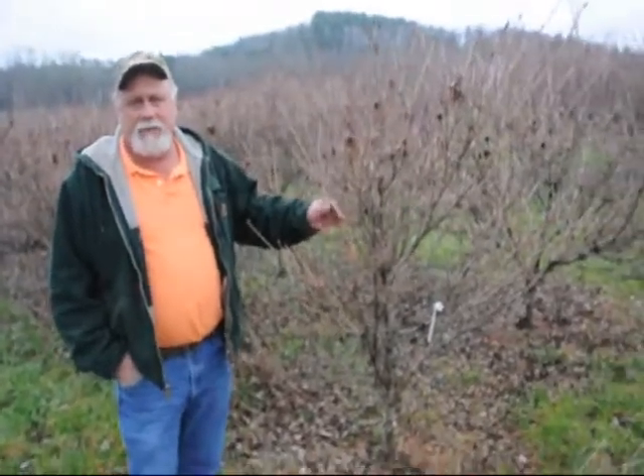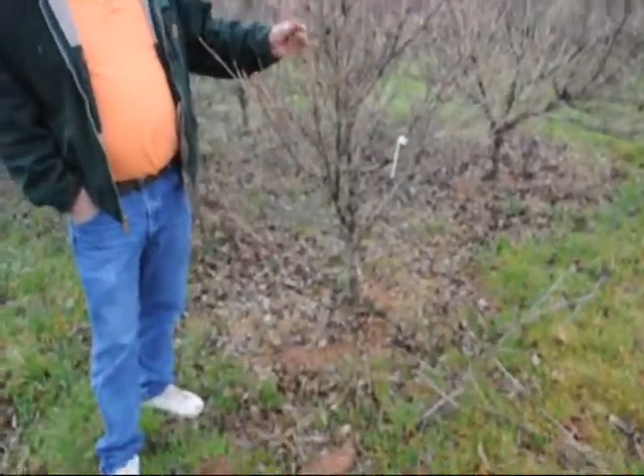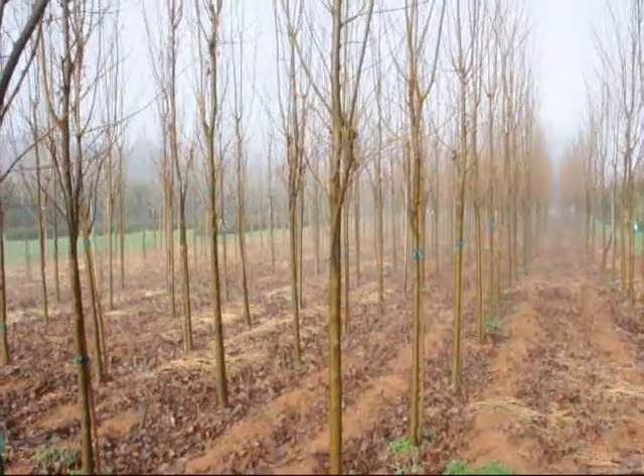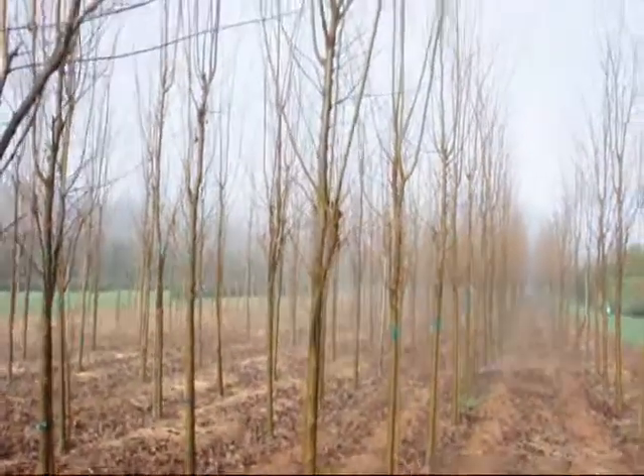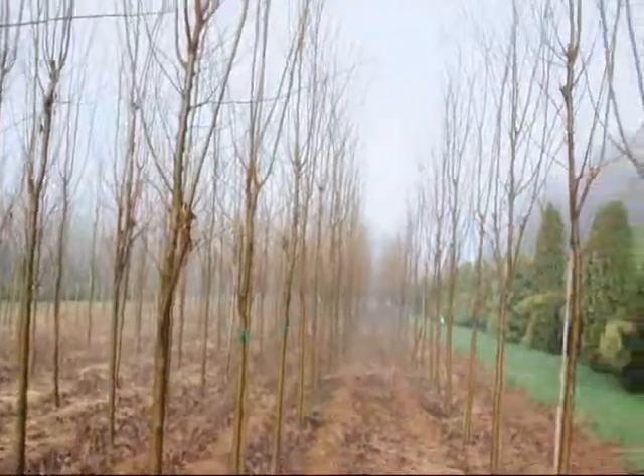This is a block of Milky Way Kousa dogwoods, grafted. This is 5-6 foot. Real heavy — they're usually about as wide as they are tall. They grow differently than most any other dogwood. Real heavy dogwood. These are a columnar type of zelkova. Give us a call at 215-651-8329.